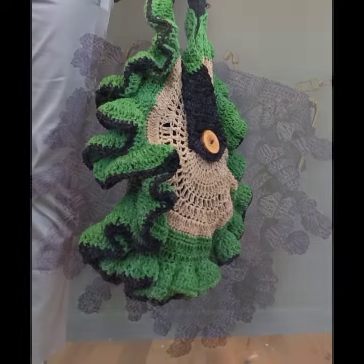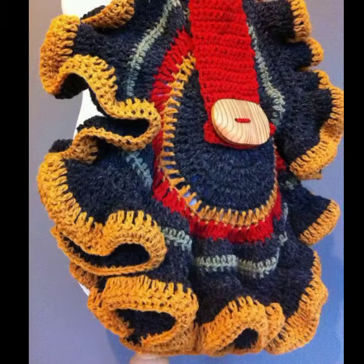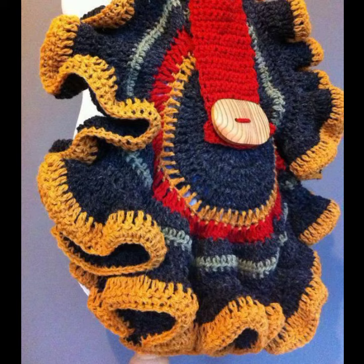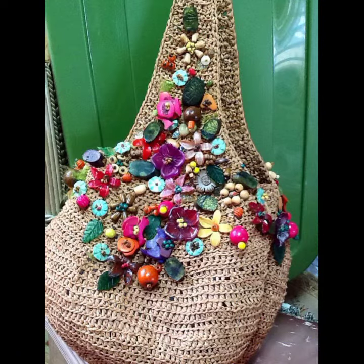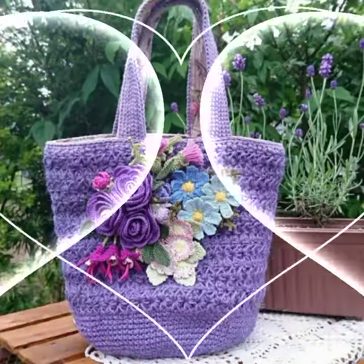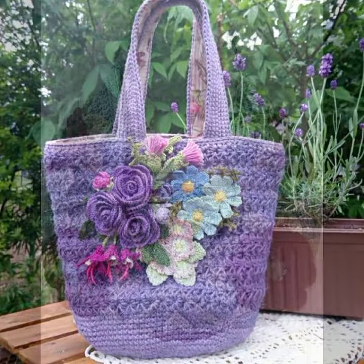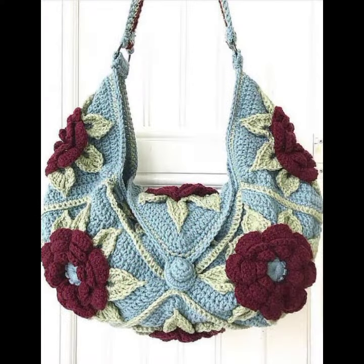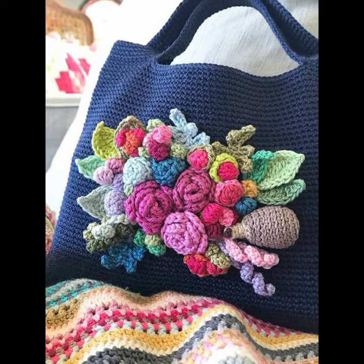Beautiful designing ideas for stylish ladies. You can see in this video — every design is different, beautiful, and trendy, decorated with flowers, beaded stones, and chain ideas. You can easily carry and move with these beautiful and stylish crochet handbag and clutch designs.